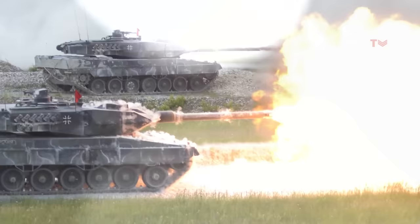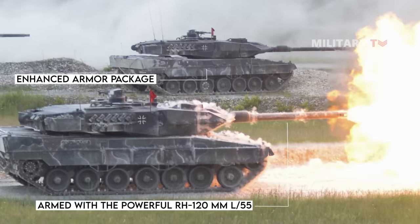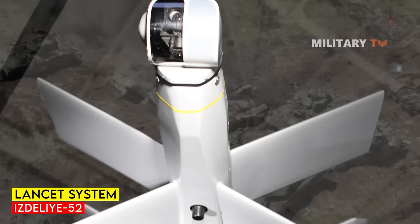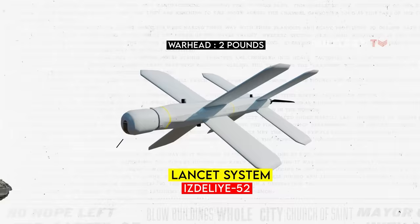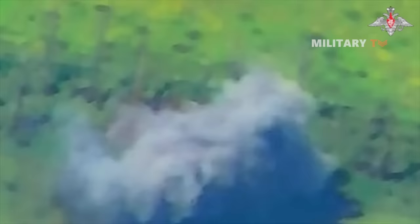Despite the Leopard 2A6 tank being equipped with an enhanced armor package and armed with the powerful Rheinmetall 120mm L55 smoothbore gun, it was unexpectedly defeated by a lighter variant of the Lancet system known as the Izdalija 52. The Izdalija 52 carries a warhead weighing merely two pounds. The tank was hit on its vulnerable side, which is a known weak spot in its armor.